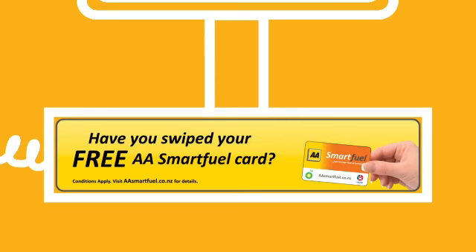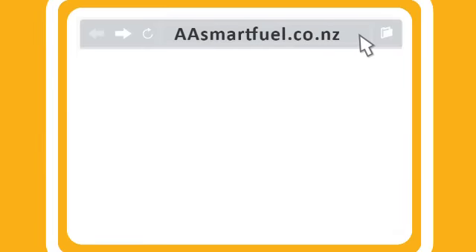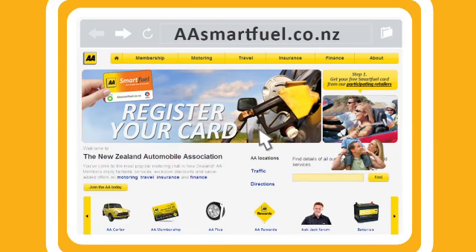Pick up a free AA Smart Fuel card at any one of our participating retail outlets and you're ready to start piling up the discounts. But remember, before you can redeem your fuel discounts, you must go online to aasmartfuel.co.nz and register your card.